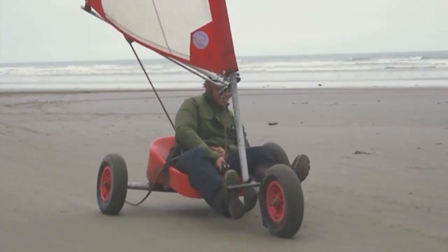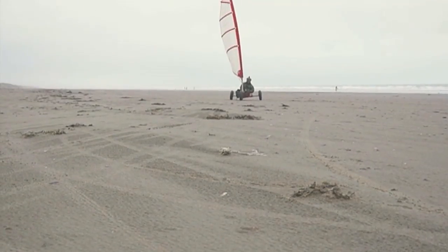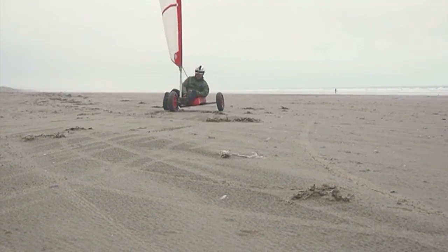Heading for the long straight. Building this momentum up for my third turn, which is a jibe. Taking the corner — oh, it's bumpy there. Great.